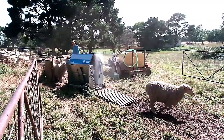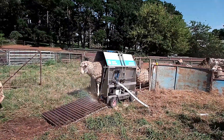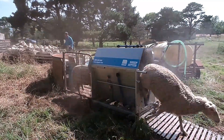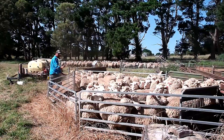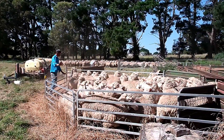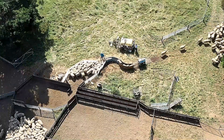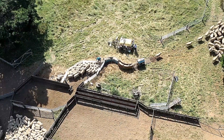This method is significantly faster and more efficient than manual spraying, saving time and labor. By automating the spraying process, the Sheep Jetter also reduces medication waste, optimizing resource use and ensuring a more effective treatment. This system not only improves the overall health of the flock but also enhances productivity, making it an essential tool for modern sheep farming.